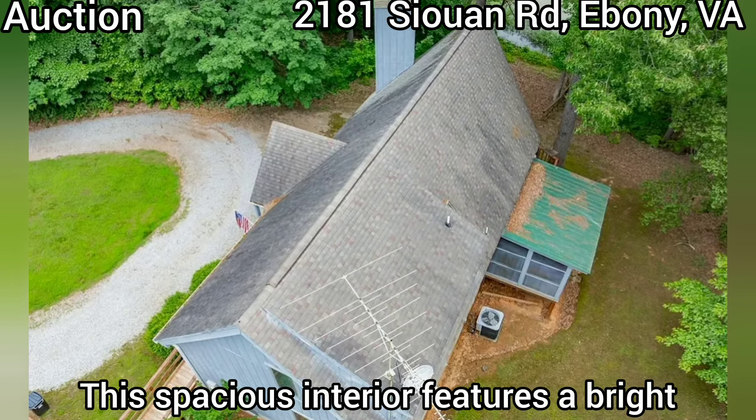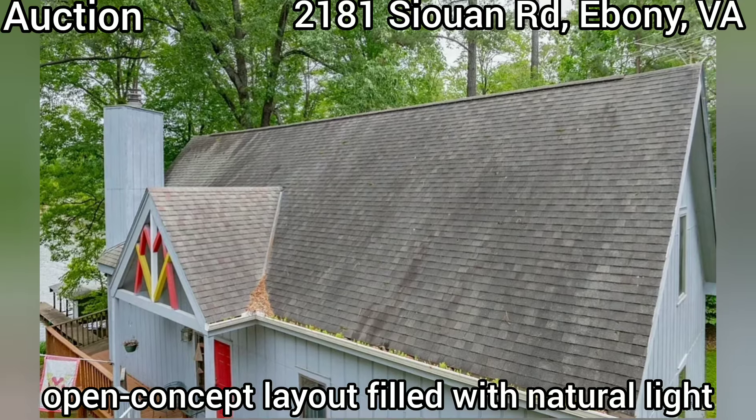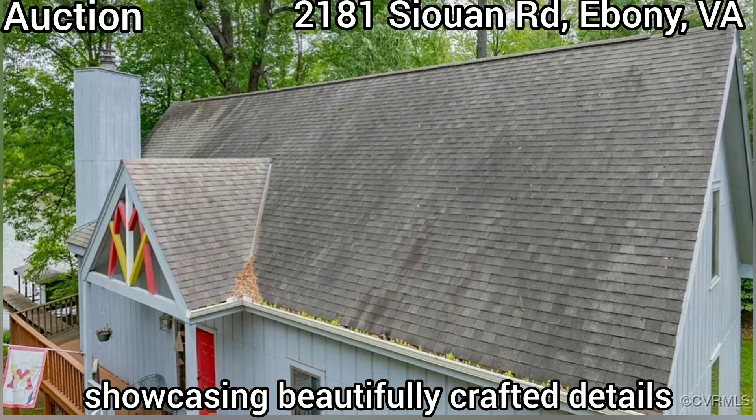This spacious interior features a bright open concept layout filled with natural light, showcasing beautifully crafted details.